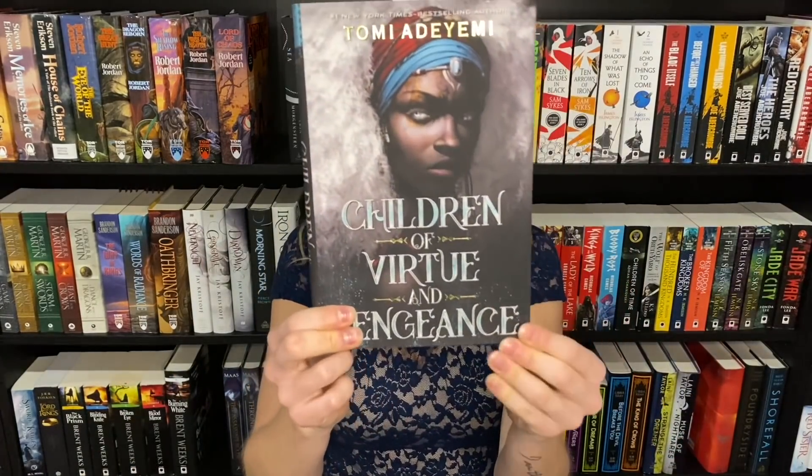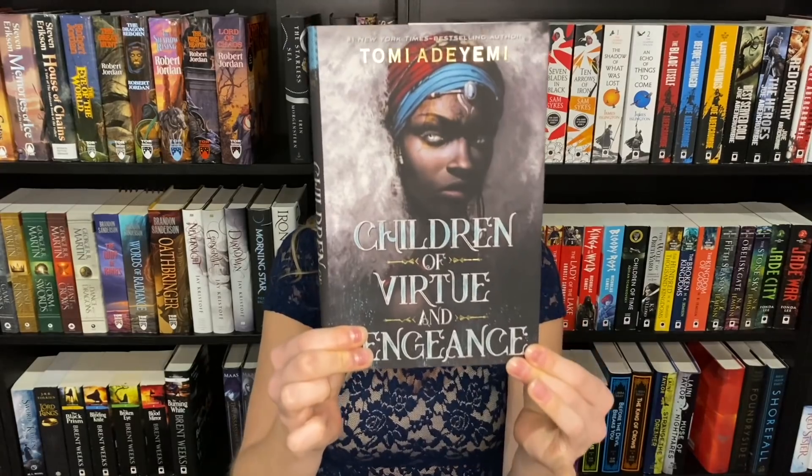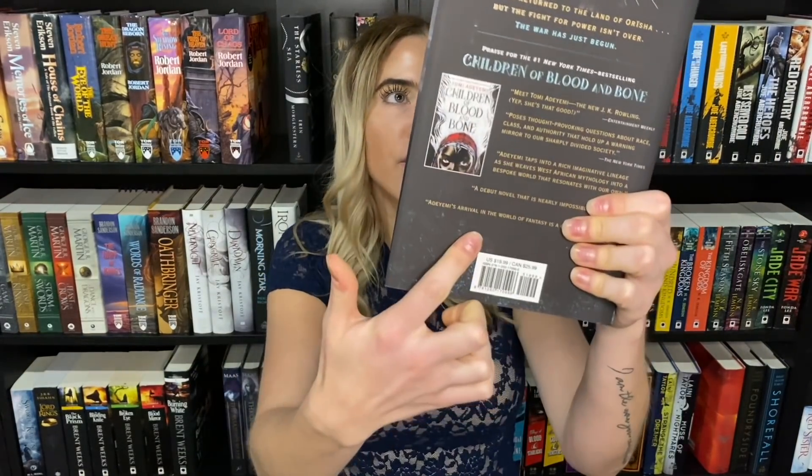I have a couple more random young adult and middle grade covers to include, just to show the range. I didn't even really like this book that much but I still purchased it because I wanted to own the cover — Children of Virtue and Vengeance, book two in the Children of Blood and Bone series by Tomi Adeyemi. This is just stunning. I love when there's something printed on the hardcover when you take the dust jacket off; the blue with the black is beautiful.